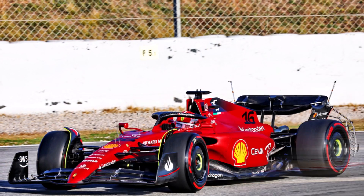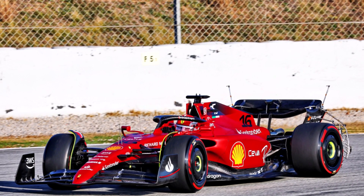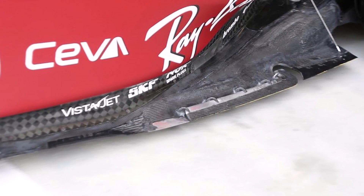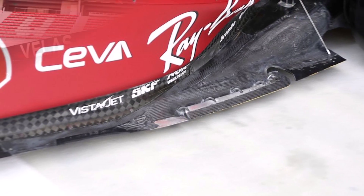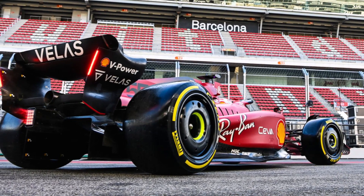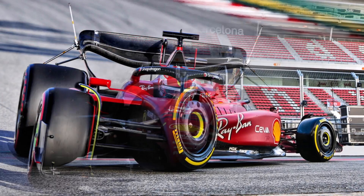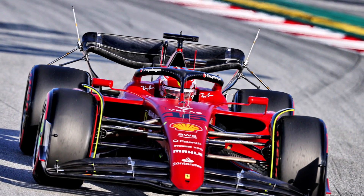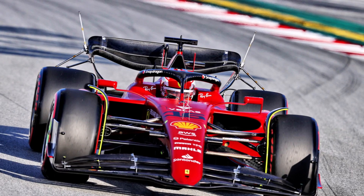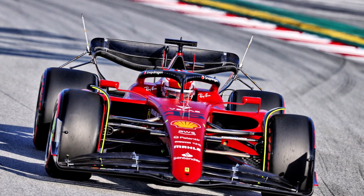During pre-season testing Ferrari tested lots of different setups and parts to improve the bouncing problem. They copied the long slotted floor from McLaren pretty quickly and initially chose a setup with high ride height and soft suspension. That way the car is more forgiving, easier to control for the drivers, which gives them more confidence and they have lots of mechanical grip in slow speed corners.